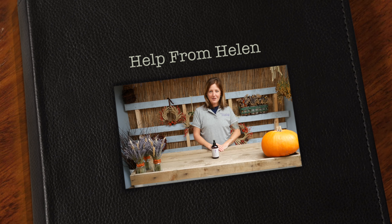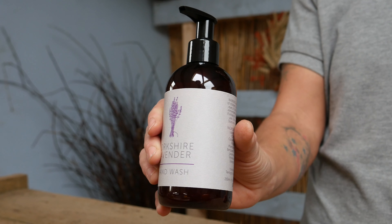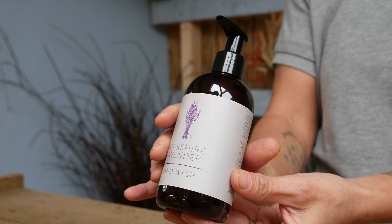Hello and welcome to an episode of Help From Helen. Today I'm going to be talking about our lovely scented lavender hand wash. This is a fantastic product to have in your home this time of year — you've got guests coming round to visit in the cold months.